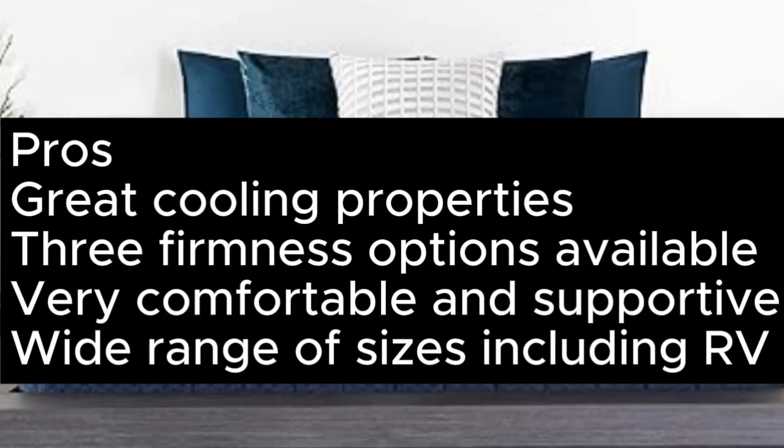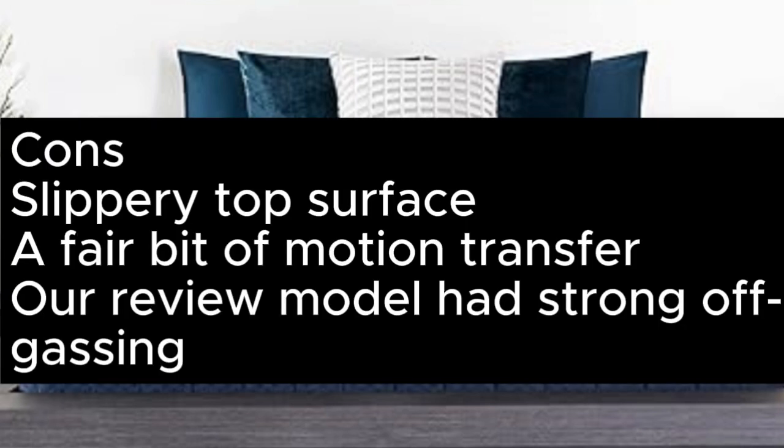Pros: Great cooling properties, three firmness options available, very comfortable and supportive, wide range of sizes including RV. Cons: Slippery top surface, a fair bit of motion transfer, our review model had strong off-gassing.